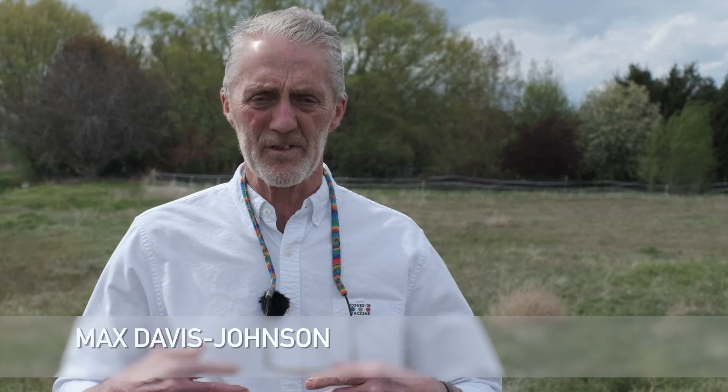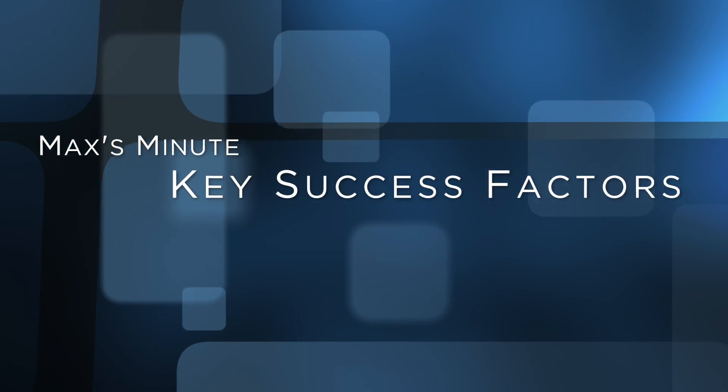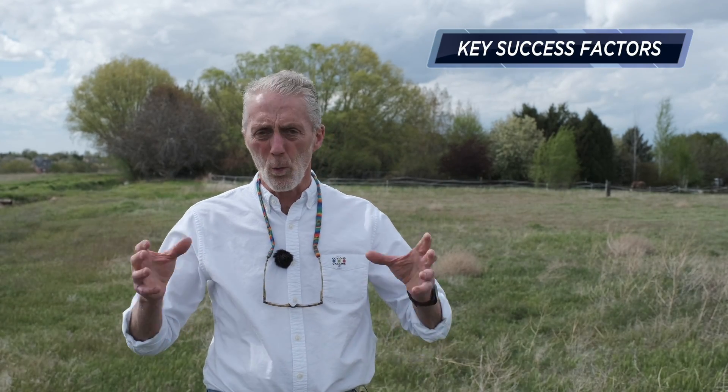Hi, this is Max Davis Johnson, Boise State Office of Information Technology. Today I'm going to talk about key success factors for OIT. These key success factors help us do the things that we need to do, part of our core mission.